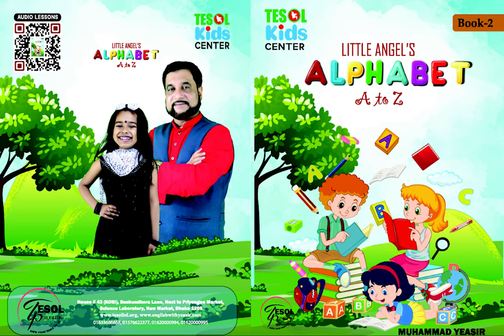U — Unhappy Umbrella. V — Violet Van. W — Wise Wolf. X — Fox in a Box.